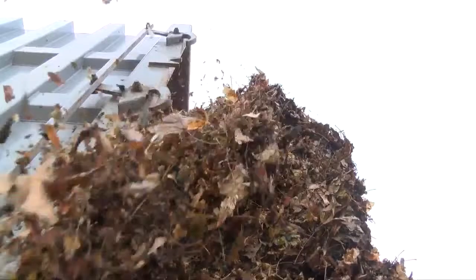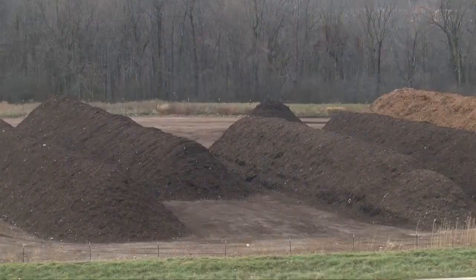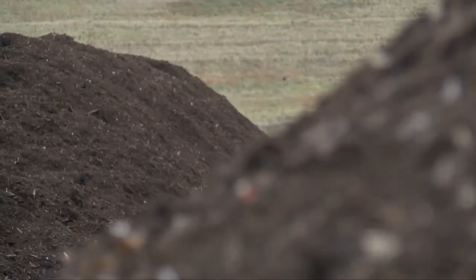All of the leaves that fall off Milwaukee trees are brought to the Orchard Ridge Landfill in Menomonee Falls. In a typical year, they're collecting about 15,000 tons of leaves. In total, 25,000 tons are brought here every year from various cities in southeastern Wisconsin.